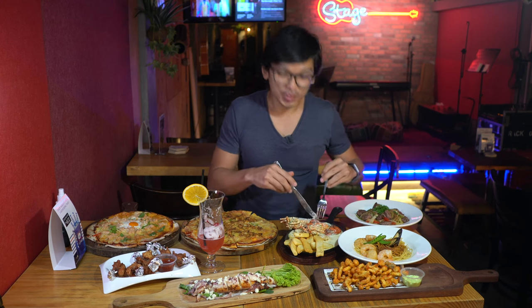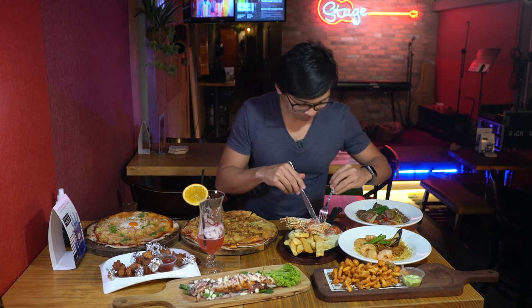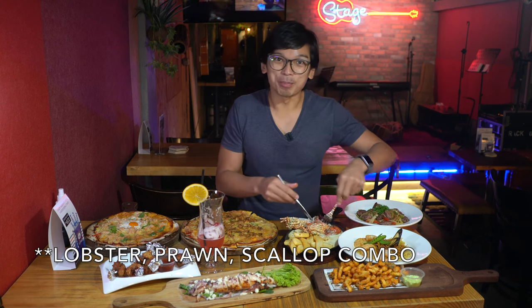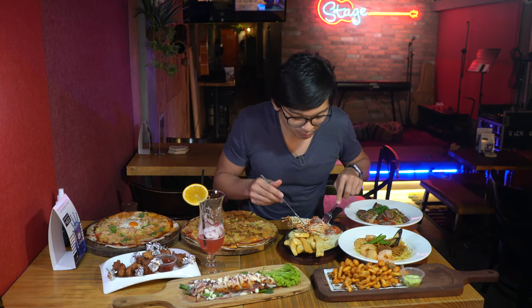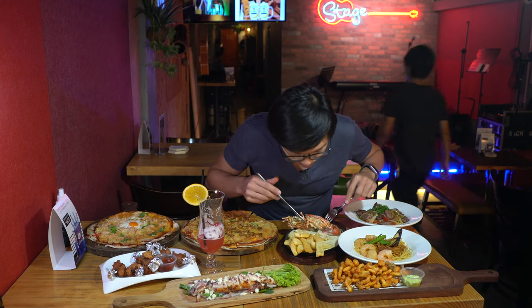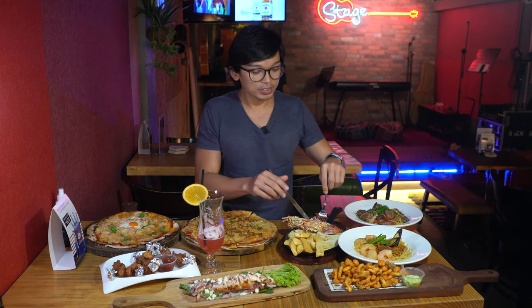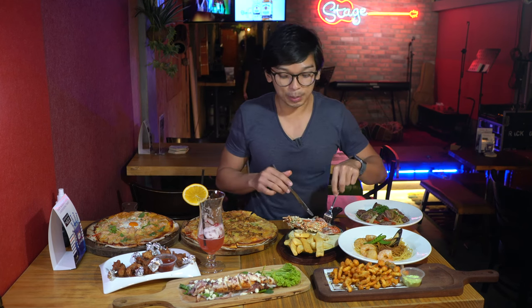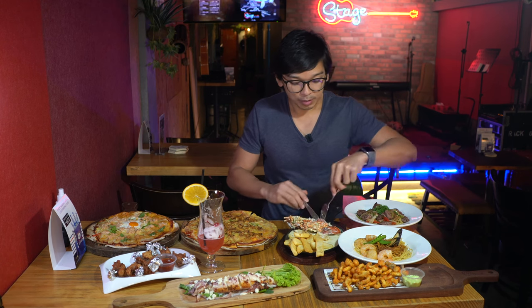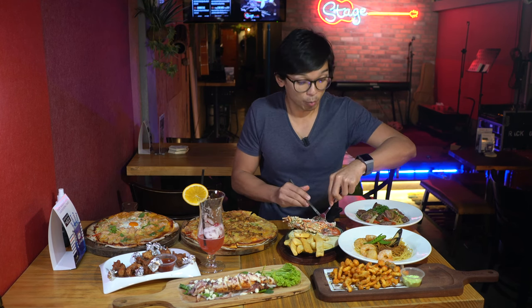Let me finish the lobster. For one person, I can just finish the seafood platter — there are three scallops, three prawns, one lobster, and a big portion of fries. It's a perfect meal for one person, but of course for me I can order more than one.